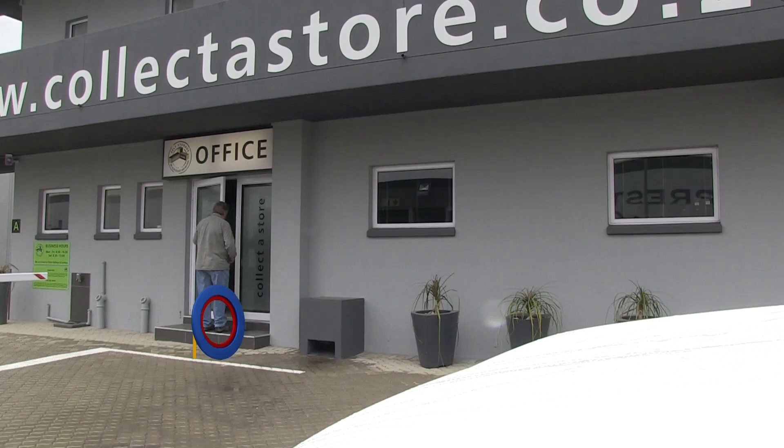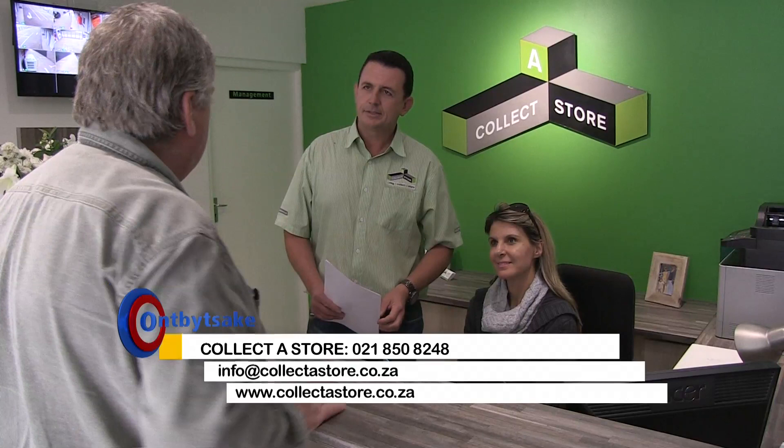If you are interested to start a Collector Store franchise in your area, please contact us. Concessions will be available soon. Collector Store — their service includes delivery and pick-up.